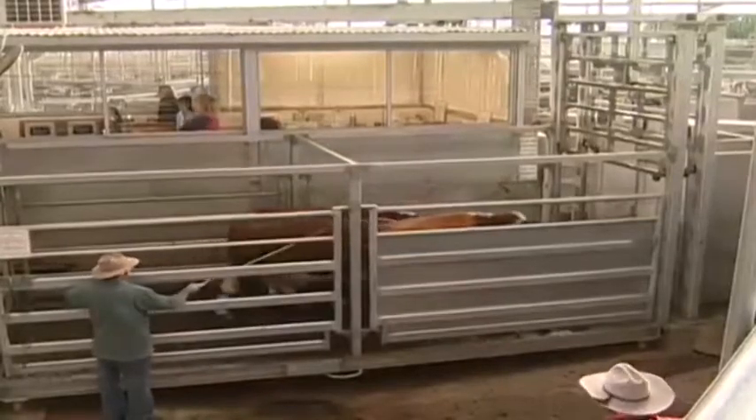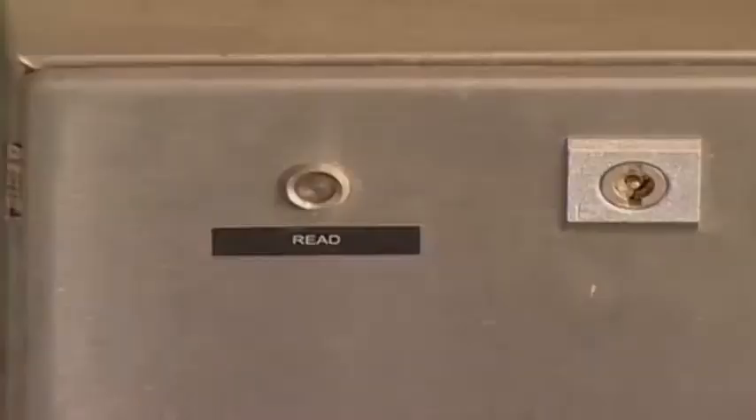It's a simple but powerful process. And NLIS technology is also successfully applied at other Victorian sale yards.